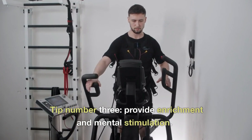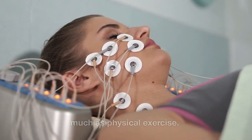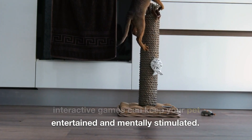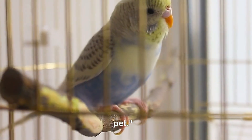Tip number three: provide enrichment and mental stimulation. Pets need mental exercise just as much as physical exercise. Puzzle toys, treat-dispensing toys, or interactive games can keep your pet entertained and mentally stimulated. Consider setting up a bird feeder near your window or creating a fish tank to provide visual stimulation for your pet.